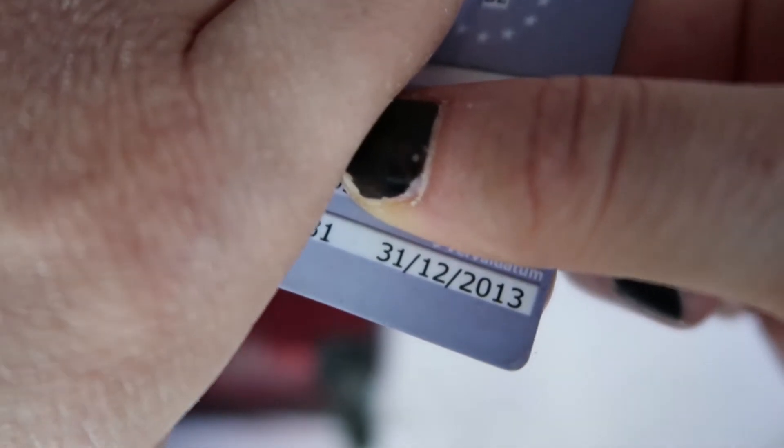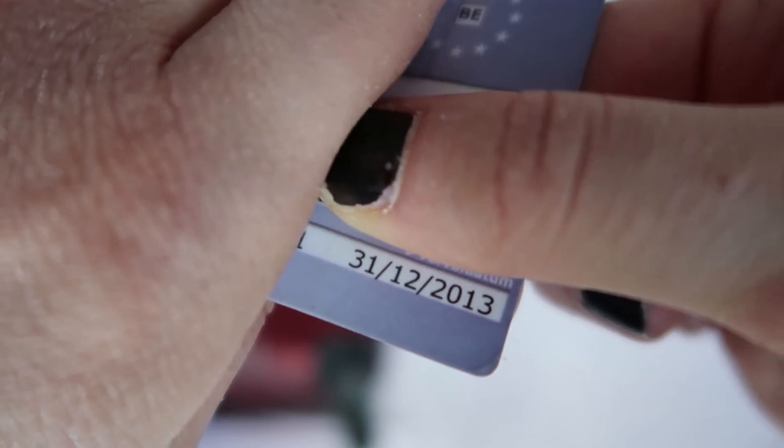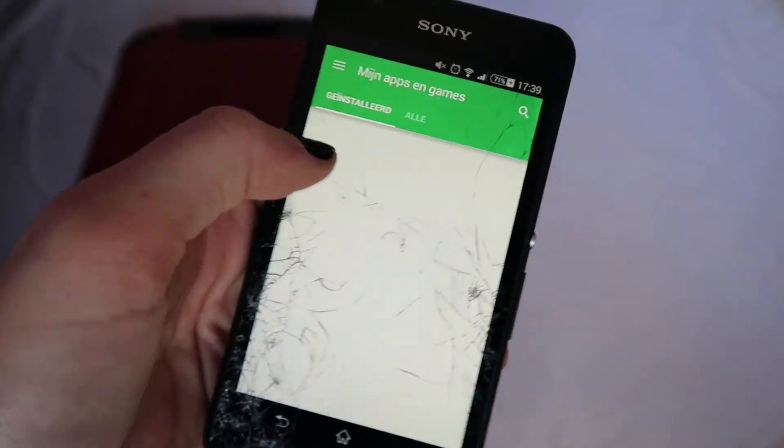Another important thing is to check if any of your documents are expired. If they are, fix it ASAP or you won't be able to travel. And last but not least, delete all unnecessary apps from your phone so you will have more space left.